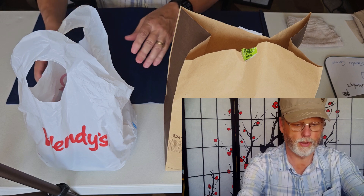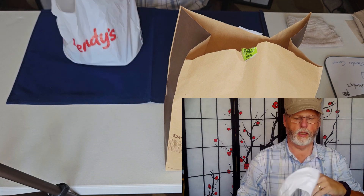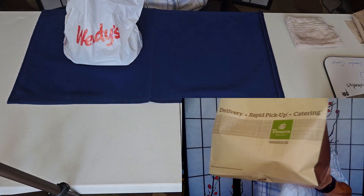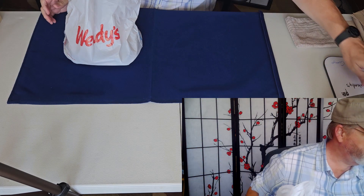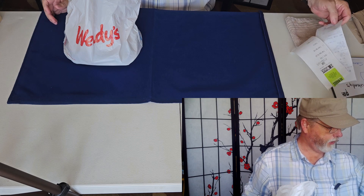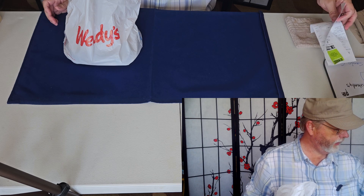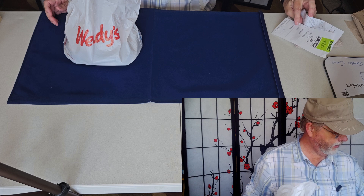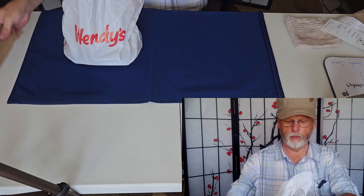Today we're going to compare strawberry salads which are brought out seasonally by Wendy's and by Panera. We're starting off with the Wendy's salad. It's worth noting the price difference right off the bat: Panera's was $13 and Wendy's was $8.29, so the price is something you may want to consider.